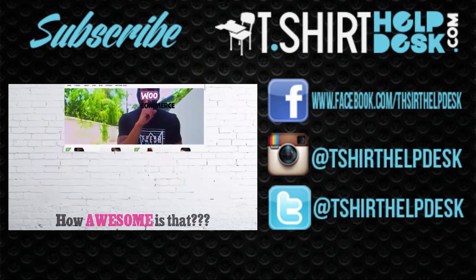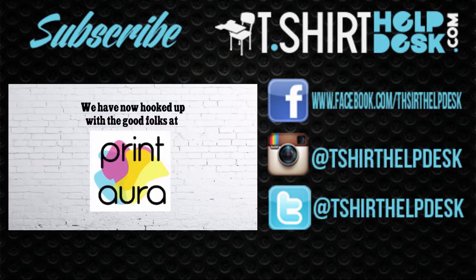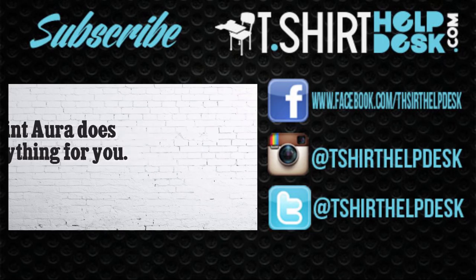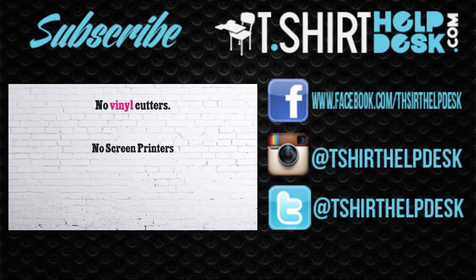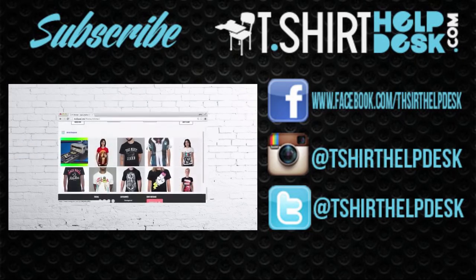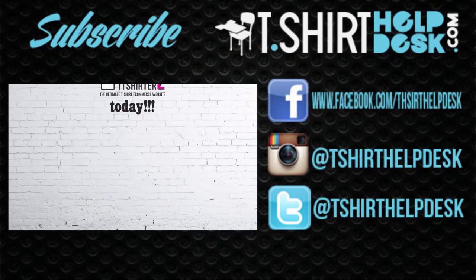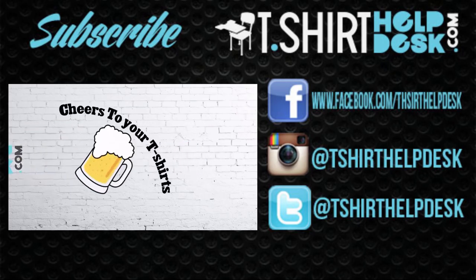Not only can you use the T-Shirter Two to sell your printed t-shirts, but we've hooked up with Print Aura — just add the Print Aura app and when you sell a t-shirt, Print Aura does everything for you. No inventory to store, no blanks to buy, no screen printers, no vinyl cutters, no heat transfers — they even ship for you. You can even post your Instagram feed on your home page. Get the T-Shirter Two today at T-Shirt Helpdesk. Cheers to your t-shirts!